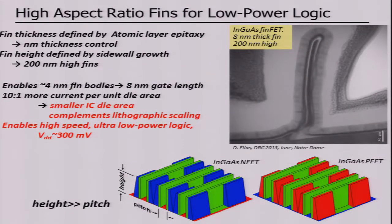The summary of the talk is as follows. We're asking the question whether we can produce low-power logic simply by building FinFETs that are very tall and very close together. We're building fins in a process where the thickness of the films is controlled by atomic layer epitaxy, giving us nanometer control of the thickness of those fins. The process involves growth of those films on the sidewall of a semiconductor ridge, and that allows us to make those fins very tall indeed.